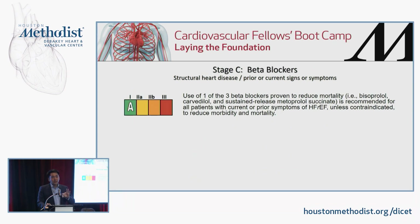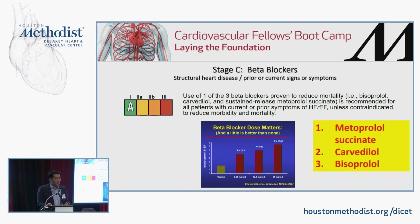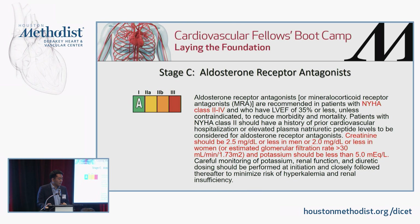There are three beta blockers proven to reduce mortality in heart failure: bisoprolol, carvedilol, and sustained-release (succinate) metoprolol. In terms of dosing, a little bit of beta blocker gives you potential benefit versus none whatsoever. The guidelines go into depth on starting doses and target doses — something to look into.